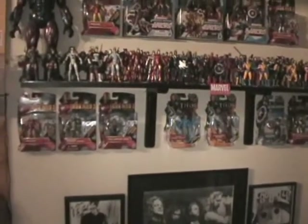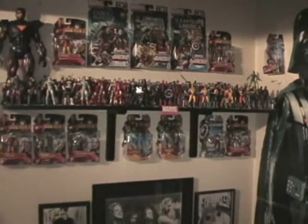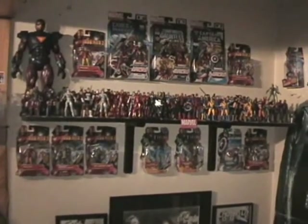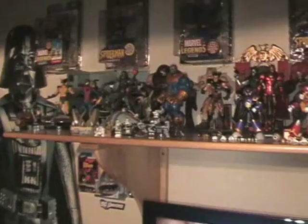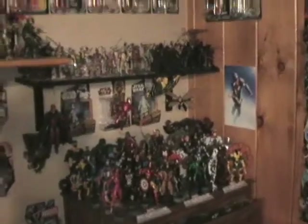Hey YouTube, this is Rabbit Hammer posting a pretty much a haul video. I went out to a few stores today and did some shopping, so I thought I'd share that with you guys.